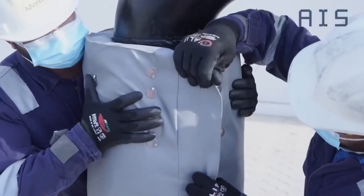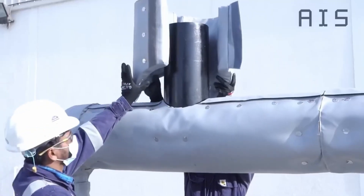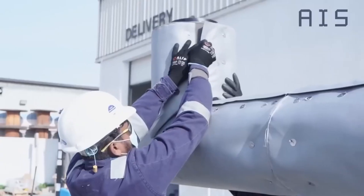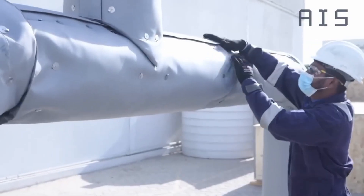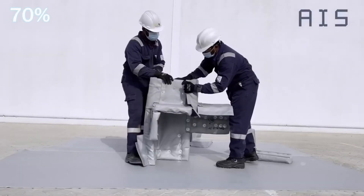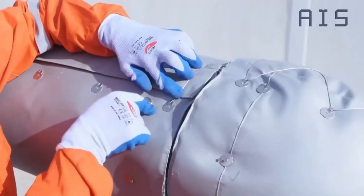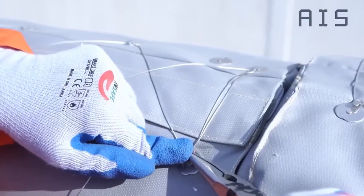Superior insulation: AIS Contraflex Jackets drastically reduce energy losses from boilers and other equipment by 95%, making them three times more efficient than many alternatives. Quick installation: with installations 70% quicker than traditional insulation methods, AIS Contraflex Jackets offer unparalleled convenience and efficiency.